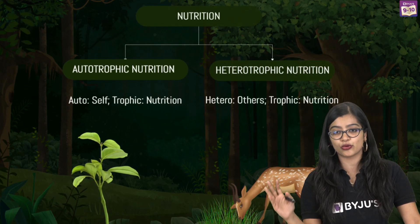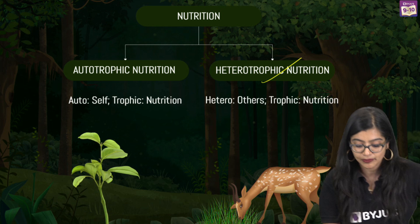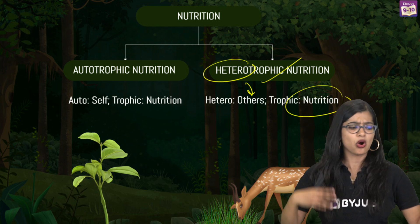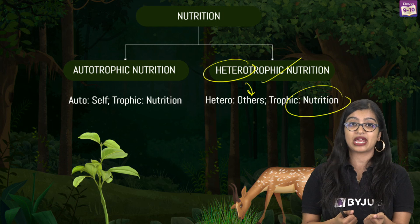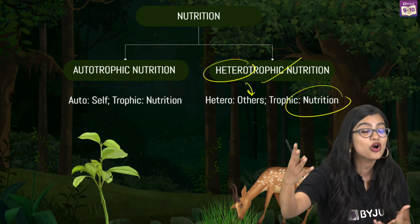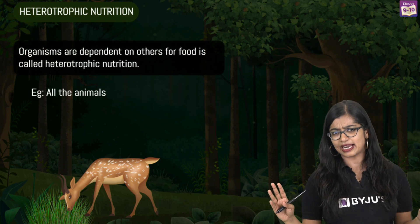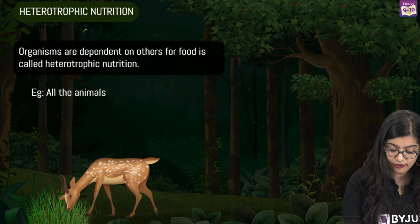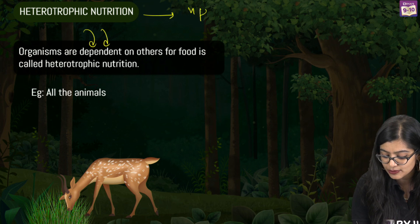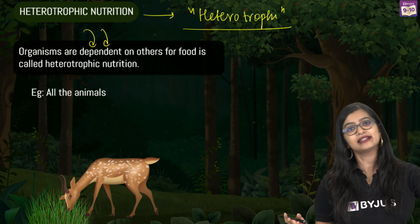Moving on to heterotrophic mode of nutrition — 'hetero' means others and 'trophic' means nutrition. Just like using a delivery app and ordering food instead of preparing it yourself, you're depending on somebody else. Heterotrophic mode of nutrition is a mode where organisms are dependent on other organisms for their food, and we call them heterotrophs. All animals exhibit heterotrophic mode of nutrition.